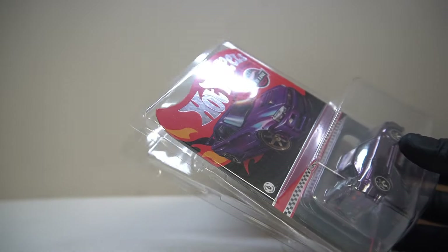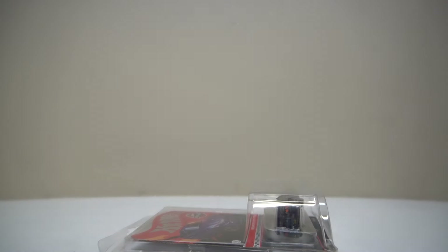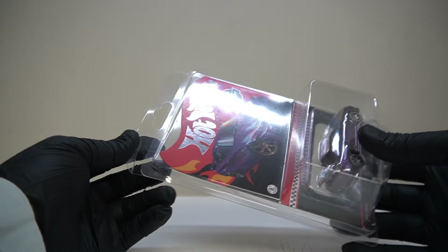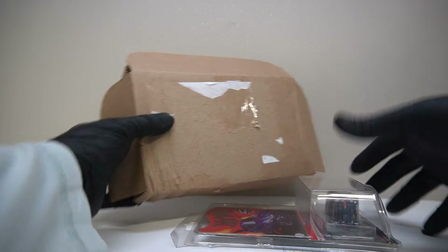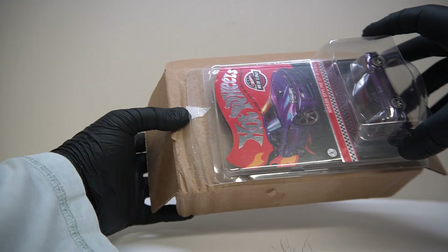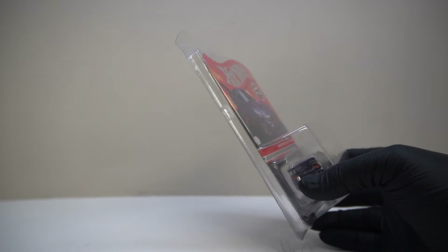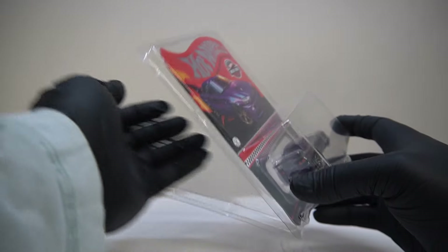The case has fared better — oh, it's already opened. Let's get the box out of the way. We can clearly see where the dents happened. Oh well, hopefully the car's alright.